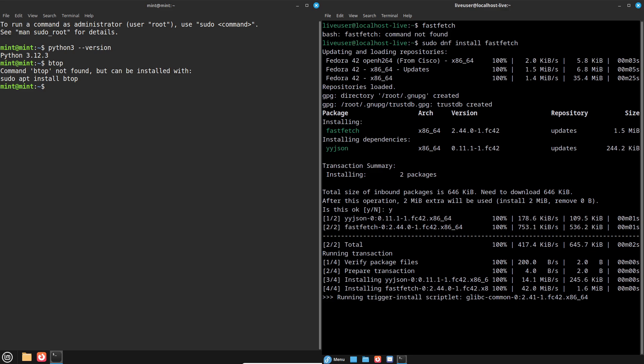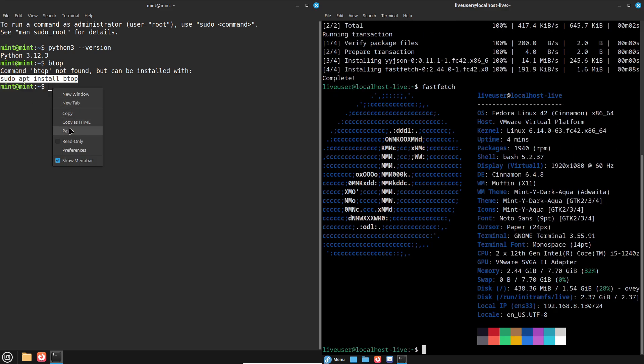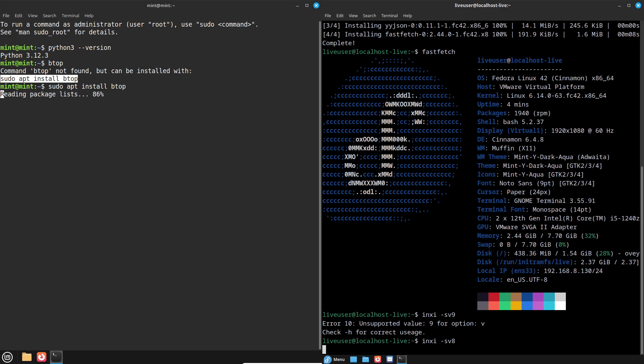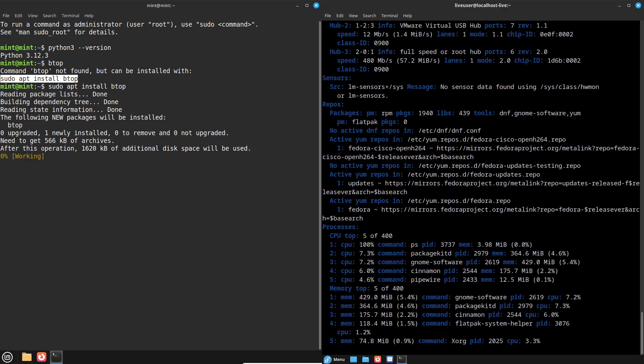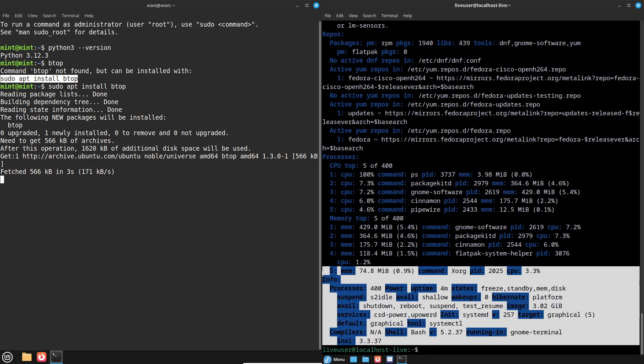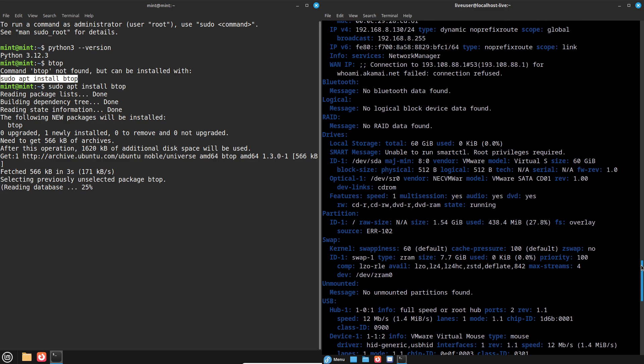Now let's dig into what makes each distro tick. Fedora Cinnamon is all about staying ahead of the curve. It runs on Fedora's latest framework, featuring tech like Wayland for smoother graphics and elements of GNOME under the hood, making it a playground for tech enthusiasts who crave the newest tools. However, its strict open-source focus means you need to add third-party repos for things like proprietary drivers or codecs.